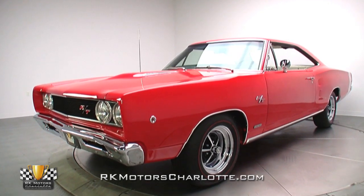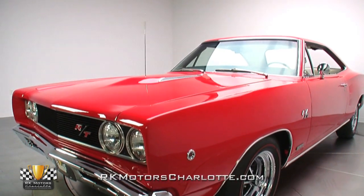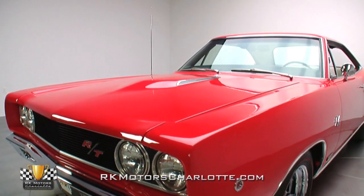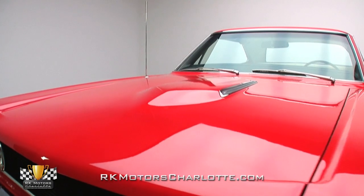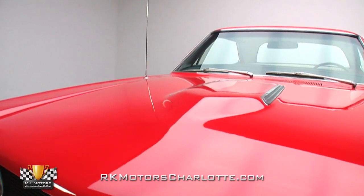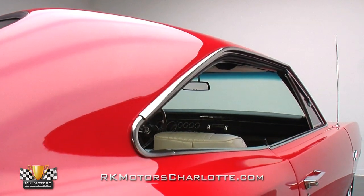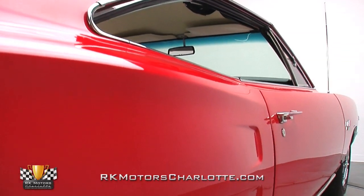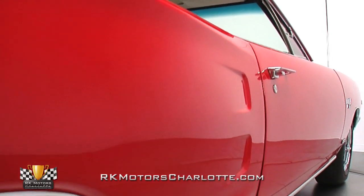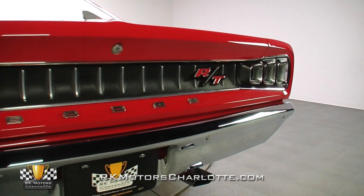When this Coronet rolled into our Charlotte showroom as a red-on-red A727 chassis, the car's documentation included a Galen Gauvier inspection, which confirmed its status as a real-deal Hemi RT, but concluded its original fender tag had been lost to the sands of time. Our expert staff certainly isn't afraid to roll up their sleeves when it comes to either wrenching or researching, so we decided to see if we could trace the car's history and restore it back to its correct configuration.